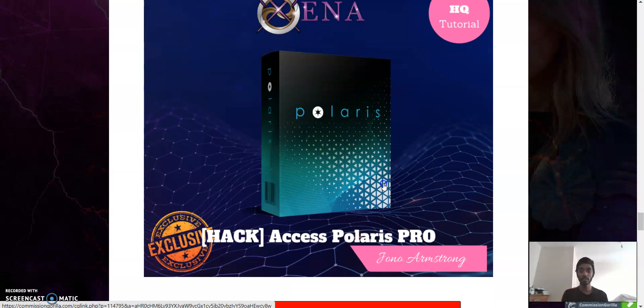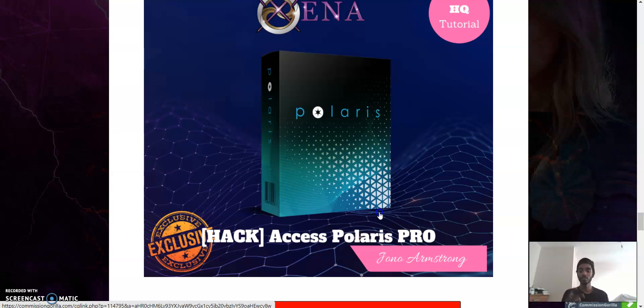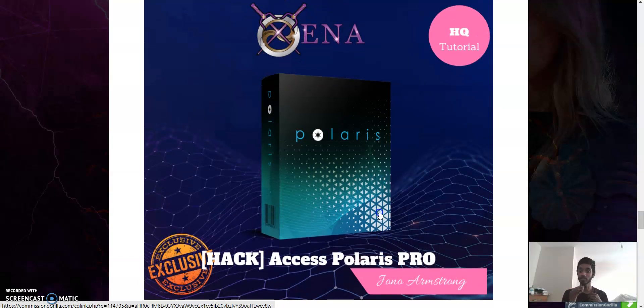Bonus number four is Access to Polaris Pro by Jono Armstrong — this is the pro version with many more features. It also drives traffic and ensures quality traffic, meaning people who are actually going to click on your link and therefore be more likely to purchase in the end.